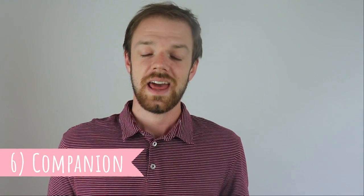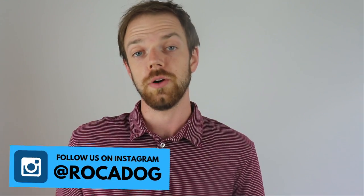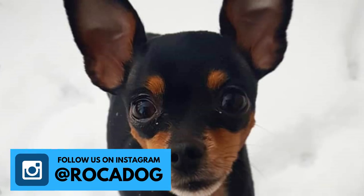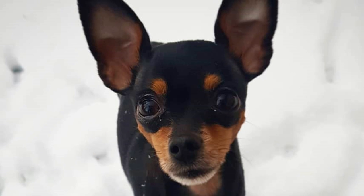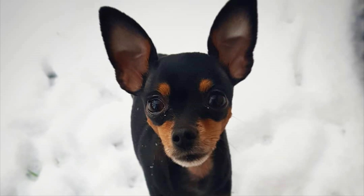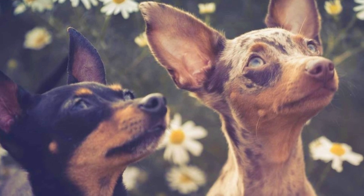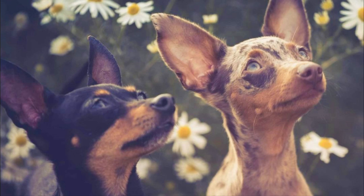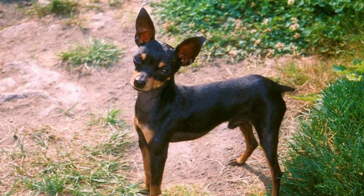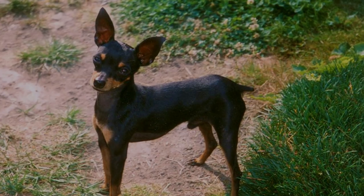6. Companion. The Prague Ratter is an amazing, lively companion dog who is both very affectionate and will enjoy cuddling sessions, but also adventurous and lively, so it will definitely enjoy long outdoor walks or even hikes. These dogs love people and love receiving affection from us. Thanks to that, they are also quite eager to please and do quite well in training. This breed is loving, loyal, and very entertaining — it is impossible to be bored with these dogs.